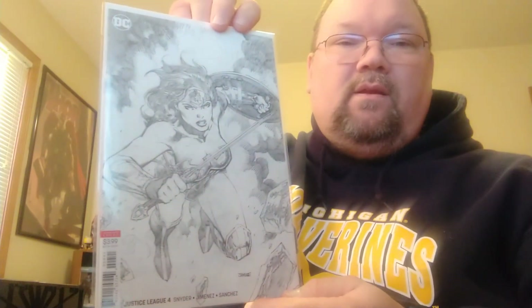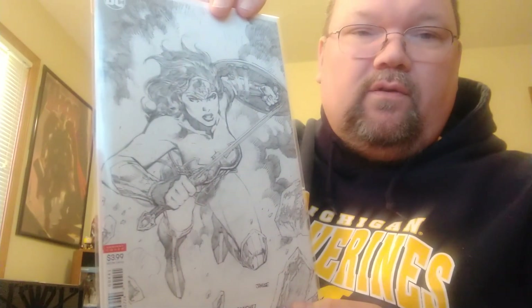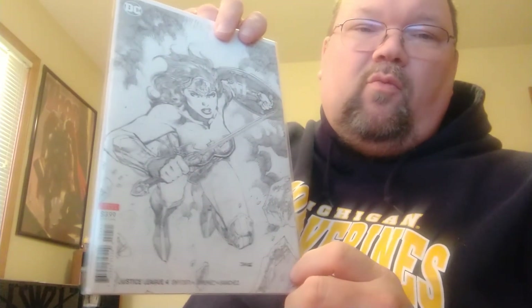Another one I got lucky to get is Justice League number four — it's a Jim Lee sketch cover, a sketch of Wonder Woman, and it was a 1-in-100 ratio. I was really happy the LCS still had one when I went in. This is the book I'm holding out for — if I ever get a chance to meet Jim Lee, this is the one I want his signature on. No significance other than the 1-in-100 ratio, but I love those sketch covers.